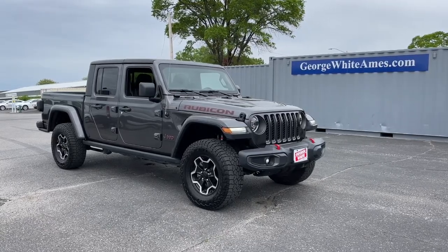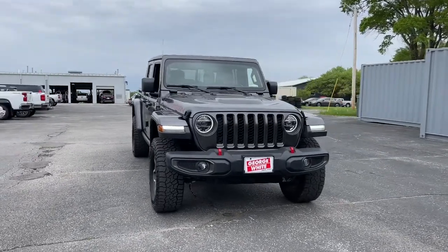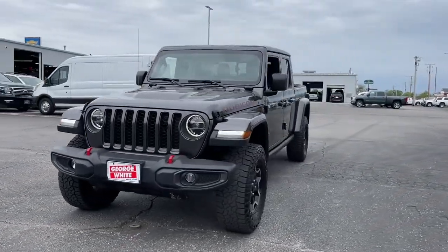You will be amazed by this 2020 Jeep Gladiator. This vehicle still has fewer than 25,000 miles on the clock, so it won't last long.